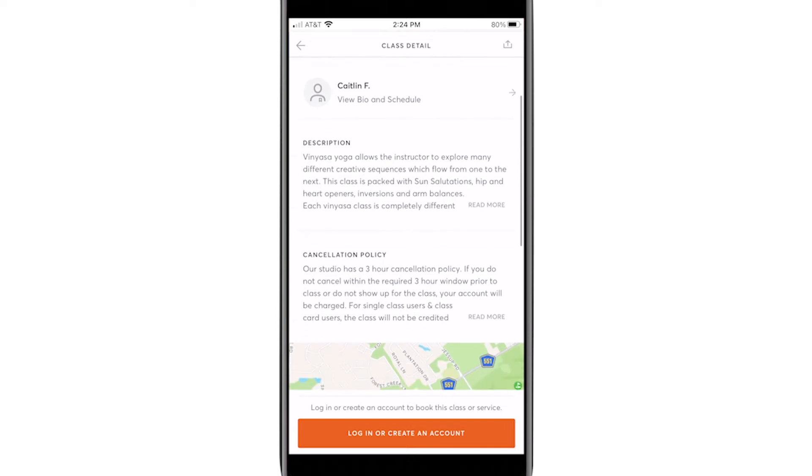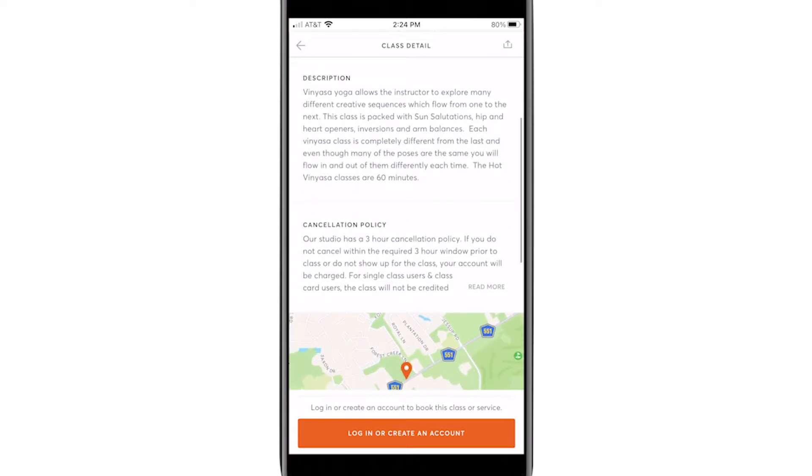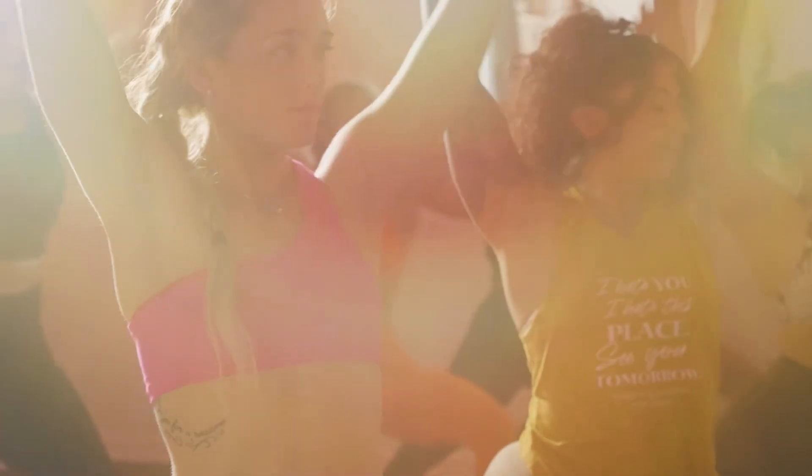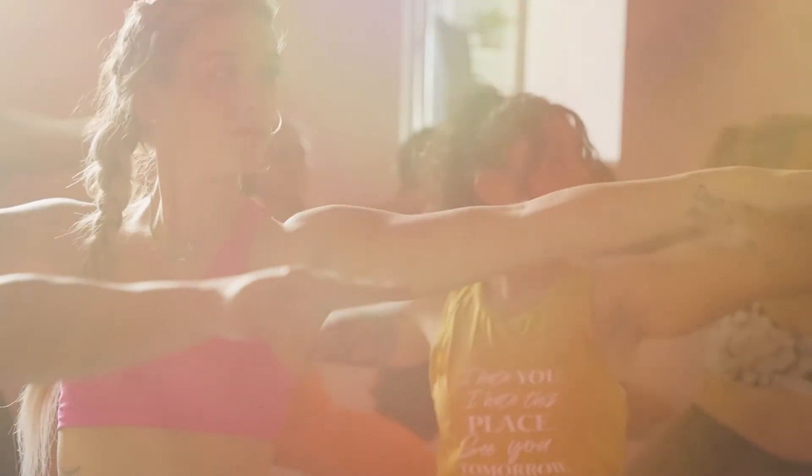If you're not sure what class you're looking to take, any class that you click on through that app will give you a detailed description of what you can expect when you come to that class. We also have a video under the classes tab that you can watch that outlines the different details of each class that we offer.